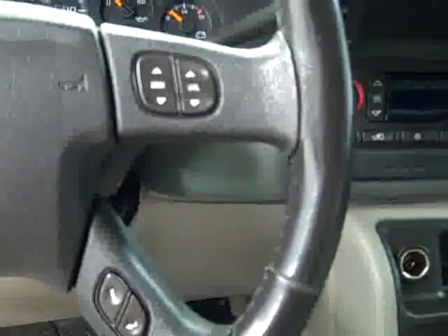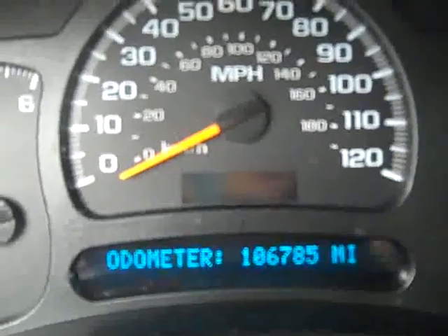Back seats look excellent. Rear audio controls are very clean. Here's a brake controller for trailers. And here you get a multi-function steering wheel. In the dash, you can see that there's 106,000 miles.